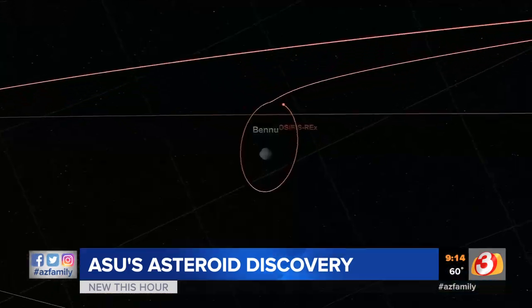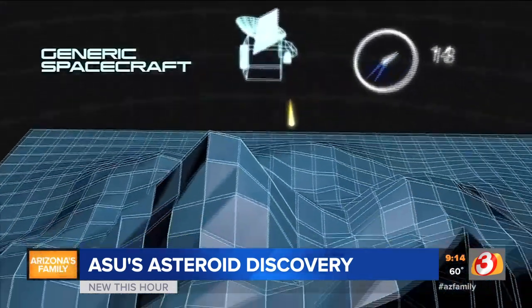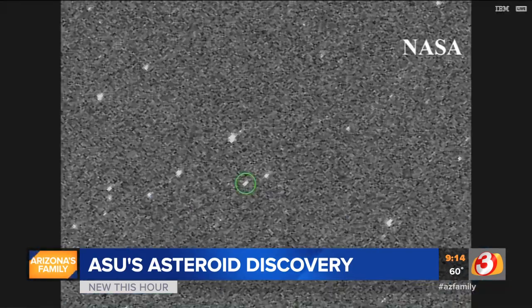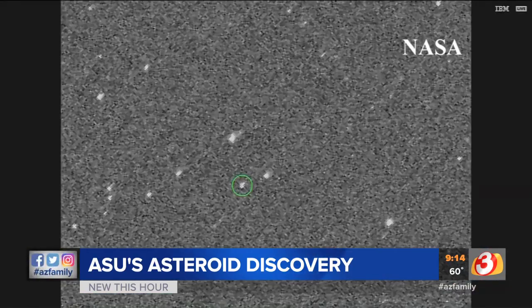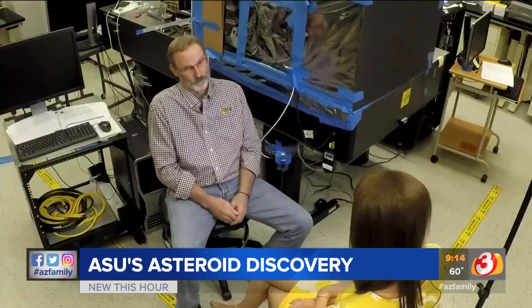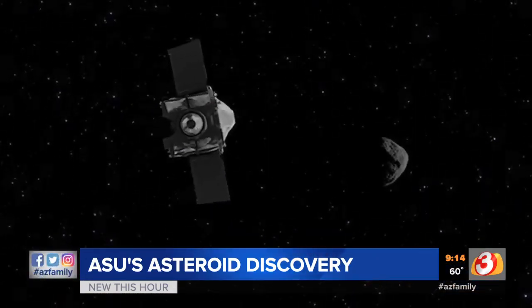It'll keep orbiting the sun for eternity. Otis will never come back — just the sample returns. He says the discovery of water on Bennu may only just be the start to finding out how human life and Earth came to be. And even just a few weeks into the mission, it's already a mission accomplished. He said, 'I turned to my friend and colleague and said, okay, the last six years haven't been a total waste of time.' Reporting from Tempe, Brianna Whitney for Arizona's Family.